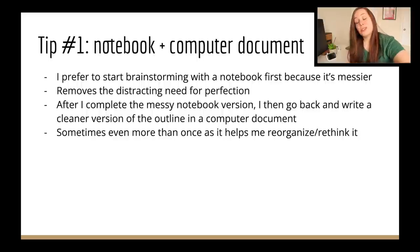I made a PowerPoint for this because it's so detailed. Let me take you to my computer. Before we hit the outline itself, I have just a couple of tips. The first is that I like to use both a notebook and a computer document.